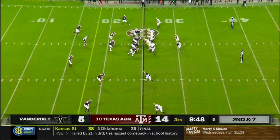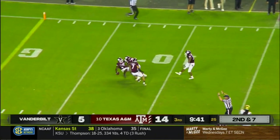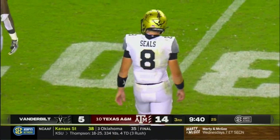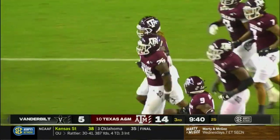Drive continues for the Commodores, under 10 minutes to play in the third quarter. Seals — intercepted! First mistake of the game for Ken Seals. Damani Richardson was there. Not sure what Ken Seals was hoping to find there.